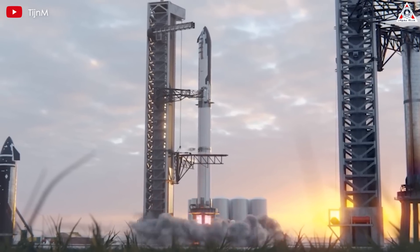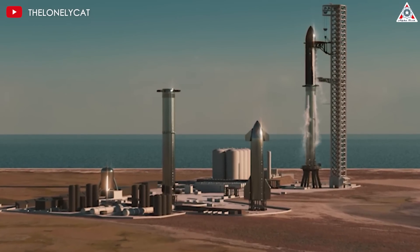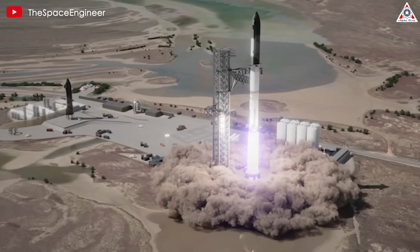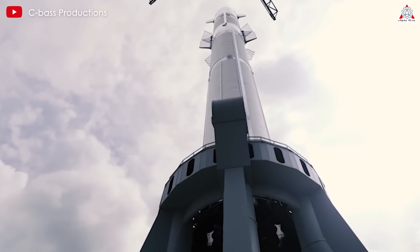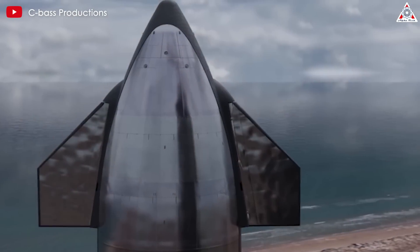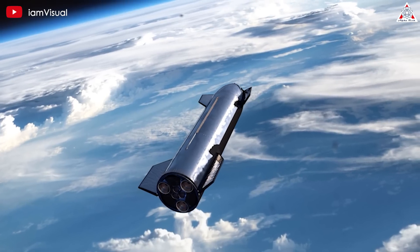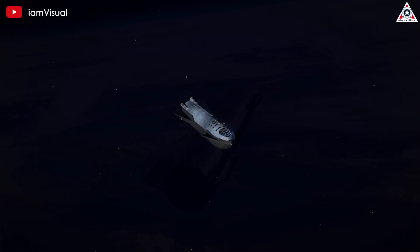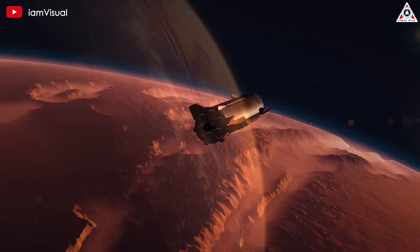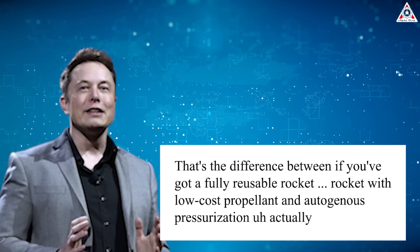Considering a $3 million Starship capable of flying thousands of miles, costs would primarily revolve around fuel expenses with minimal overhead. By implementing systems for synthesizing liquid oxygen on site, fuel costs could be substantially reduced. With an estimated $500,000 per orbital flight for fuel and 250 tons of reusable payload, the cost would range from $2 to $4 per kilogram. For transcontinental flights with fuel costs around $125,000, the cost would be around 50 cents to $1 per kilogram.